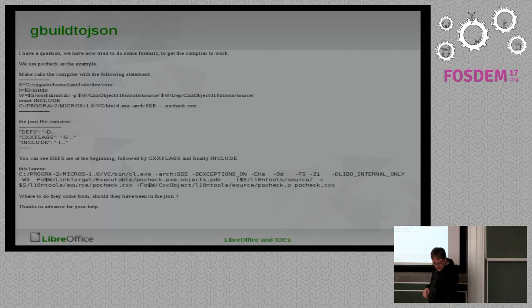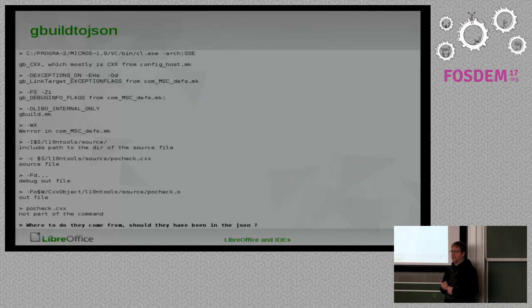The few things still missing are generally config-specific flags, like which flags to use for exceptions and things like that, which are not target-specific. When Jan wrote about this, I said they shouldn't be in the JSON because they are configuration-specific and the same for the whole build. But maybe I should just drop a JSON file next to it which contains all this info, so you can find out all the flags used to build on your specific platform.